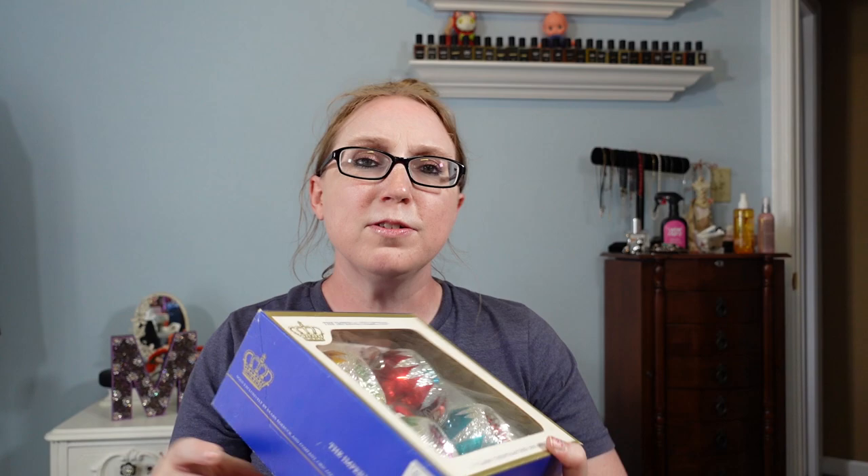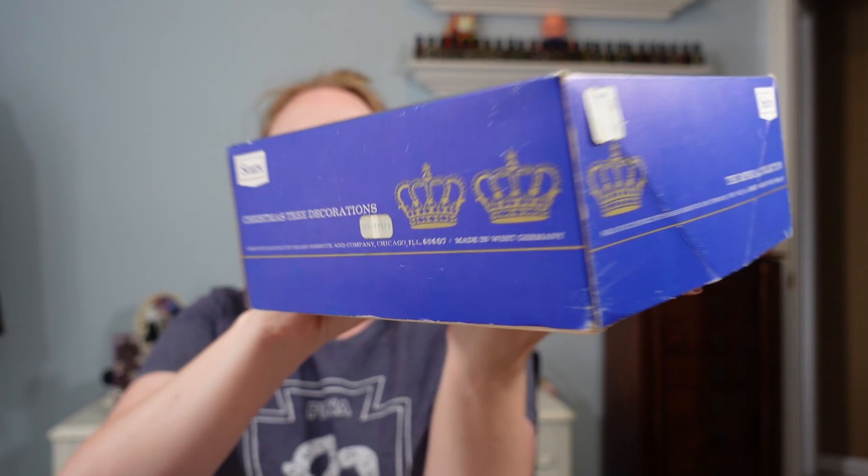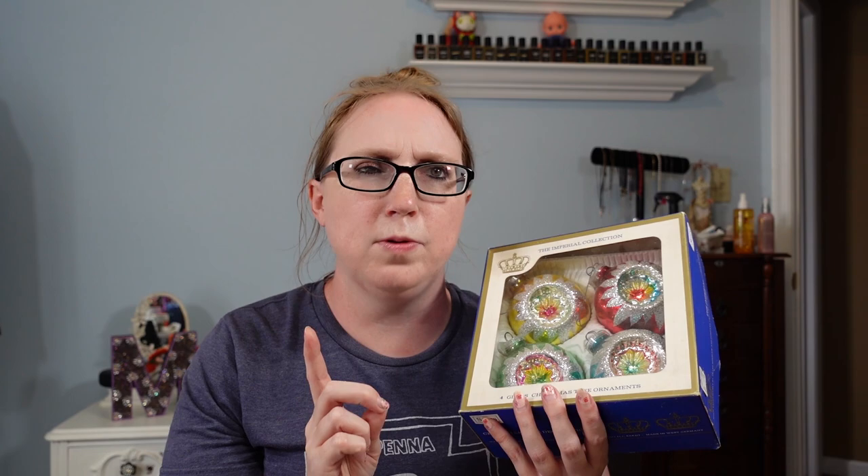Next I have a set of vintage glass Christmas ornaments from Sears — they're pretty big bulbs with indents on them. They say they were made in West Germany and were originally sold at Sears. I bought two boxes at a sale; this is the only box listed right now. I paid 25 cents for this box and started the auction at $25.99. They already have two bids so I'm excited to see what they go for. The other box is slightly different — same indents, just an ever-so-slight difference in appearance.